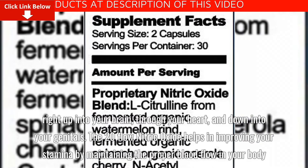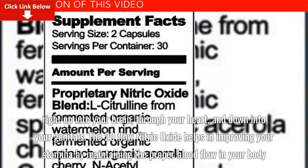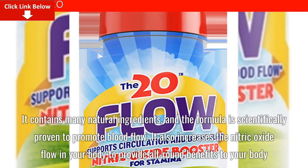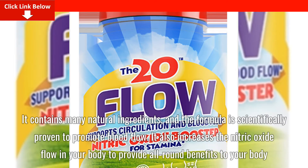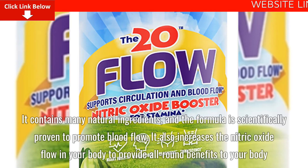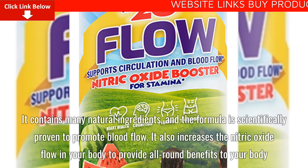The 20-Flow Nitric Oxide helps in improving your stamina by maintaining the proper blood flow in your body. It contains many natural ingredients and the formula is scientifically proven to promote blood flow. It also increases the nitric oxide flow in your body to provide all-round benefits to your body.